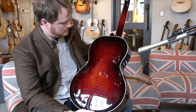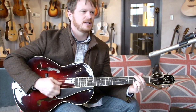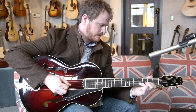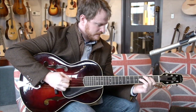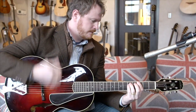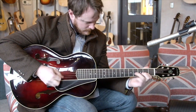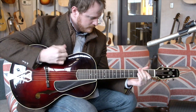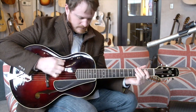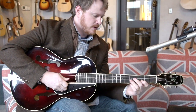This is a Yellowstone arched top. What I love about this is it just has a really wide range of tones. Really loud, and you can dig into it, but at the same time it's got a lot of nice sweet parts too.